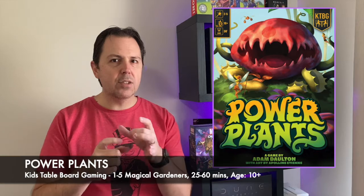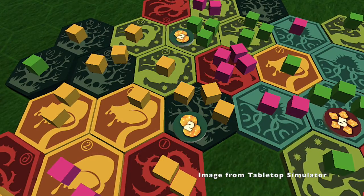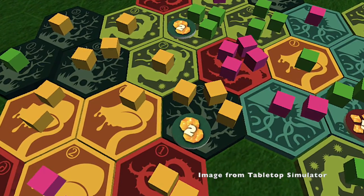The next game is from our friends at Kids Table Board Gaming, who brought us the ever-wonderful Fossilus and Creature Comforts. I'm talking about their new one, Power Plants — a tile-laying, worker placement, engine-building game where you use plants that have magical properties. Not much more is known at this stage, only that it's dropping very soon on Kickstarter. If their other games are anything to go by, it's going to be high-quality components with great table presence and appeal for both younger and older gamers.